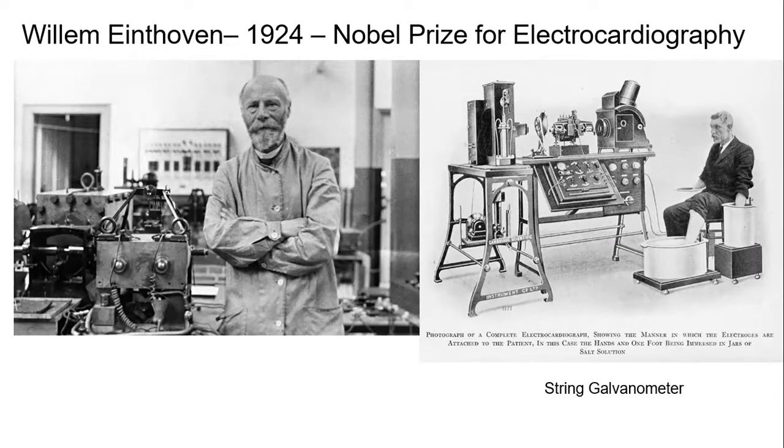Today, we're gonna talk about a man named Willem Einthoven, who won the Nobel Prize for electrocardiography in 1924. I'm gonna talk more about that, but basically, he created these devices that he is shown with here.